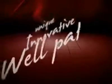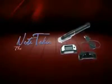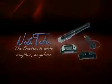Note-taker is based on unique, innovative, and well-patented technology. Ideal for students, business people, and home users. Note-taker — the freedom to write, anytime, anywhere.